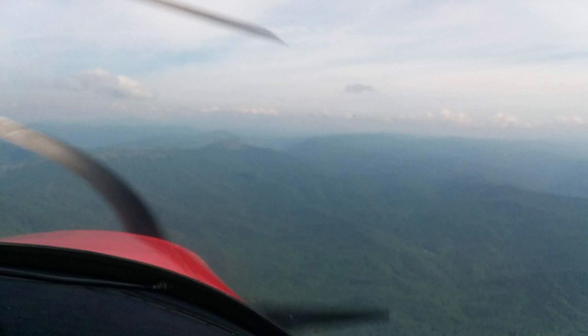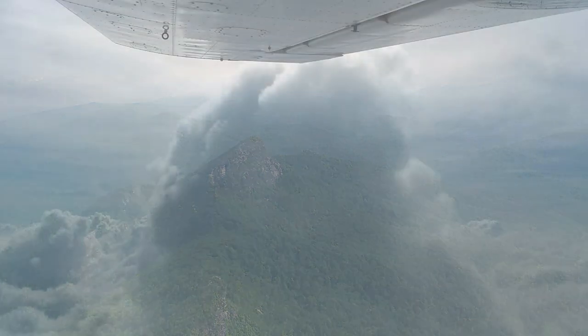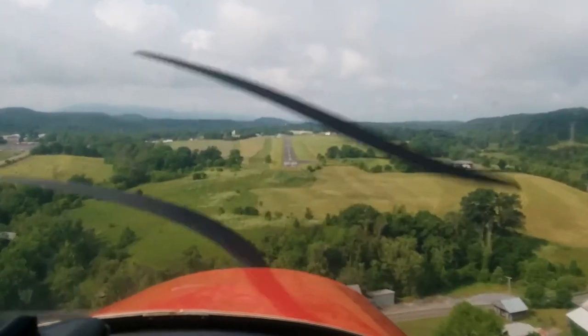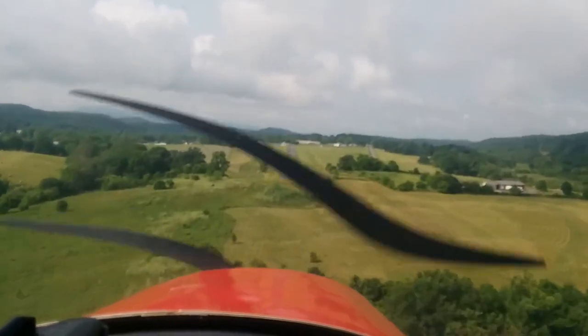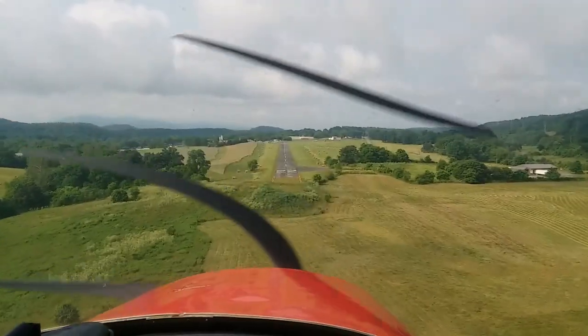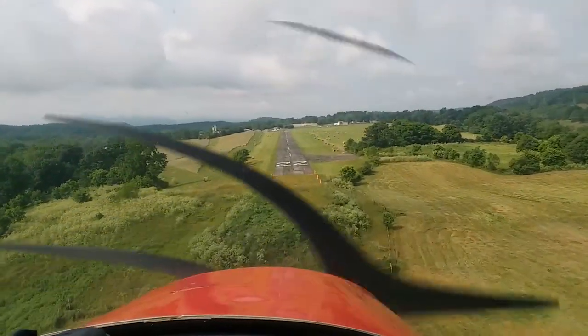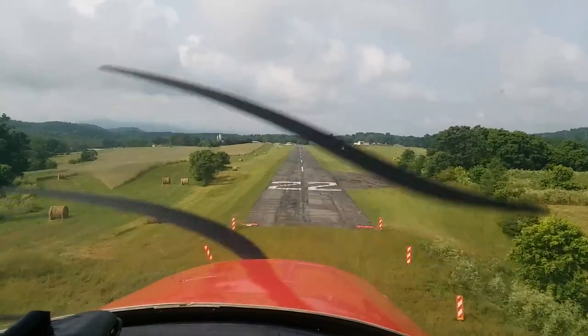Coming up to the Appalachian foothills — there's Linville Gorge. Nice little shot. I love to see cumulus clouds while flying. We were coming into Johnson City, Tennessee. My friend Wayne has a grass runway just west of Johnson City. Here we go coming into the airport, runway 22 again.